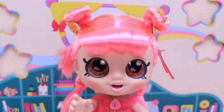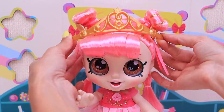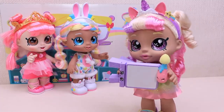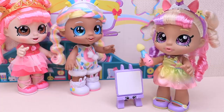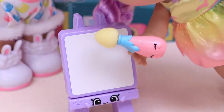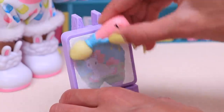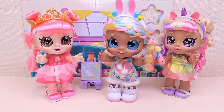Now I only need my crown! Now I really am a princess! Hey, hi girls! You want to have some fun? I love unicorns and that's why I'm going to draw you one! Watch me now very carefully! Oh wow! Hooray!